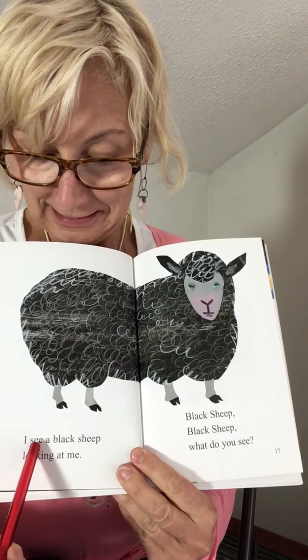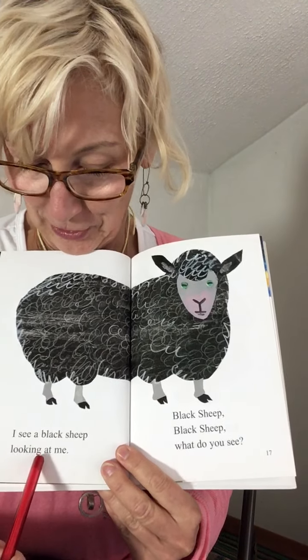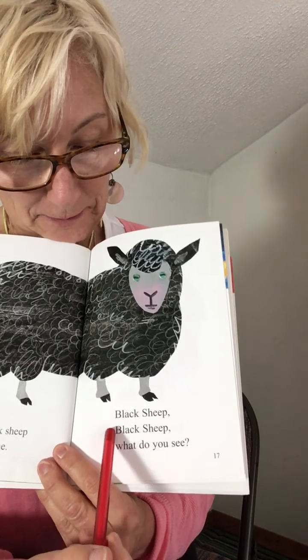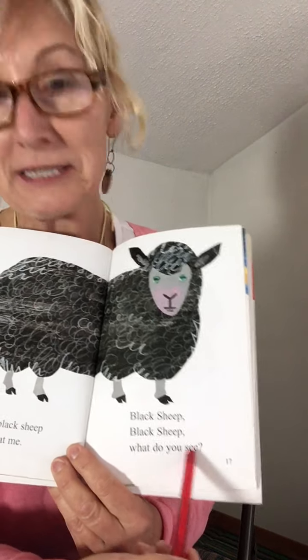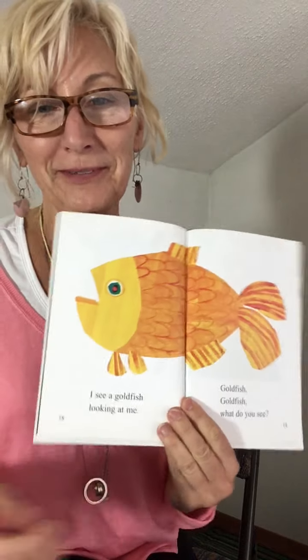I see a black sheep looking at me. Black sheep, black sheep, what do you see? Good reading. Remember, this is a goldfish. Goldfish.